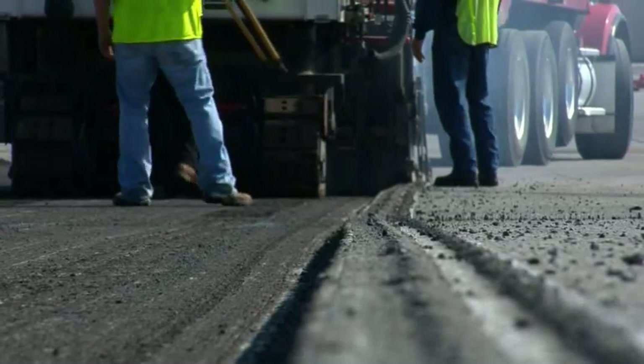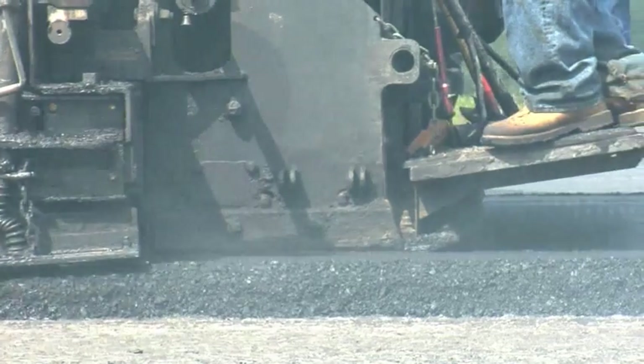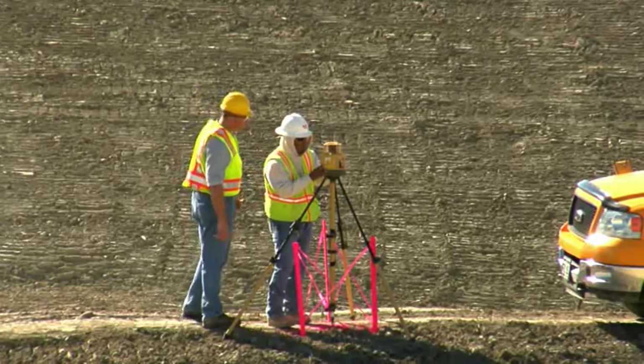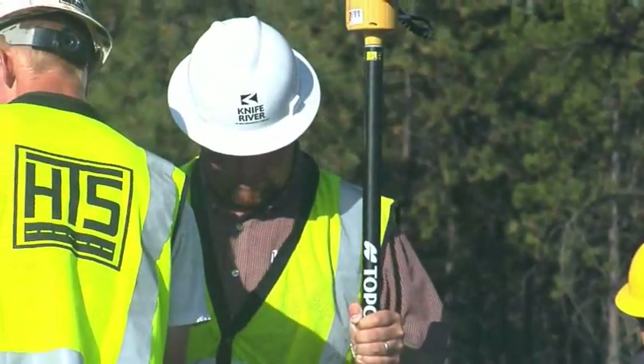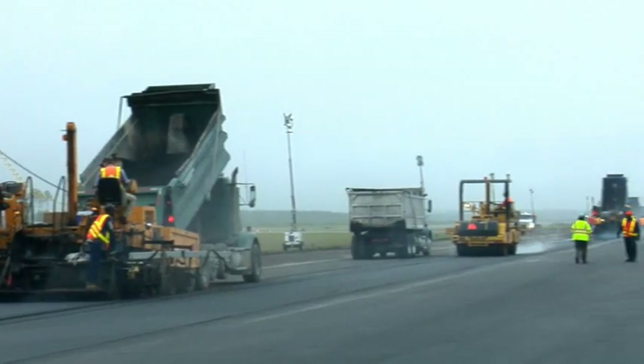TopCon's millimeter GPS for paving provides the speed and flexibility of GPS with more than three times the accuracy, so you can work better and faster with fewer crew, eliminating any need for strings or stakes. And all your machines and rovers can work off the same lasers.